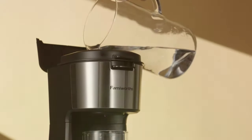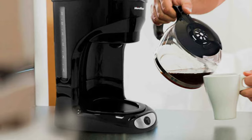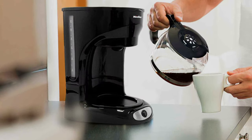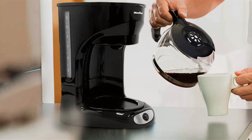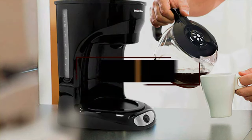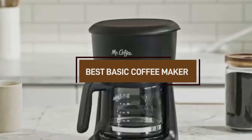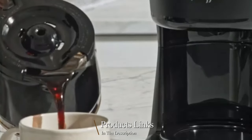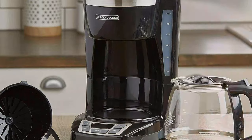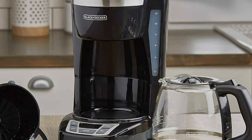Welcome, coffee aficionados! Are you tired of inconsistent coffee flavors from your old coffee maker? Fear not! Today, I'm thrilled to guide you through the world of no-fuss coffee makers that promise a perfect cup every time. We'll explore seven outstanding models, each boasting unique features and innovations. Whether you're a busy professional or a coffee enthusiast, these machines cater to all your brewing needs. So grab your favorite mug and let's dive into the secret to achieving coffee nirvana at home.